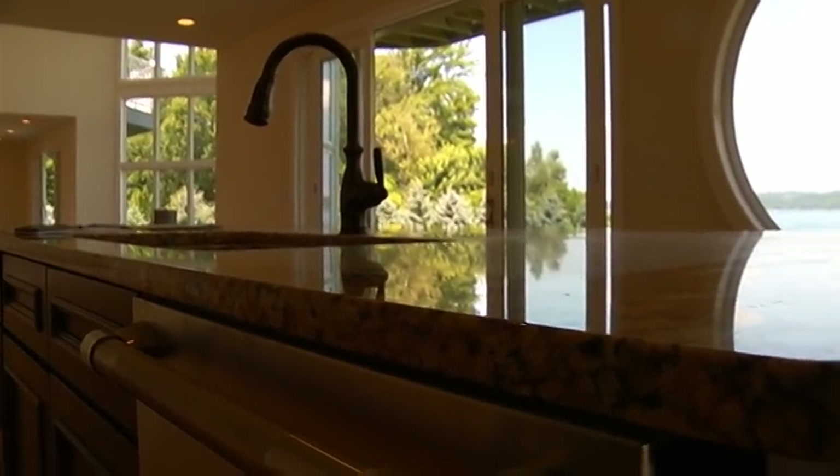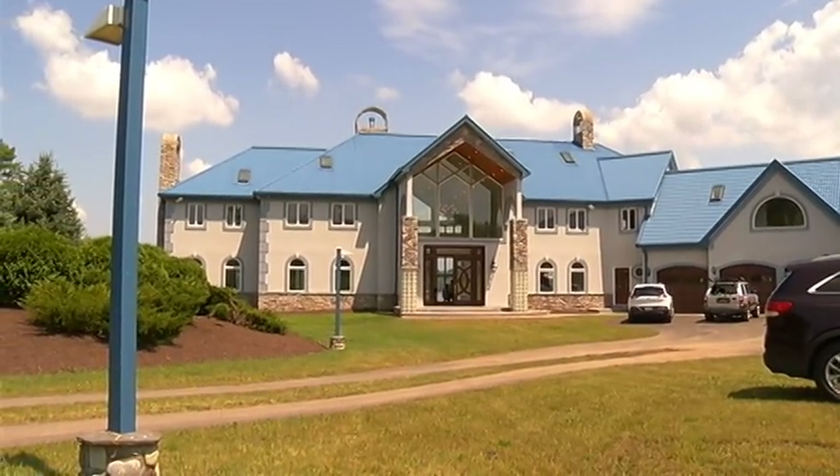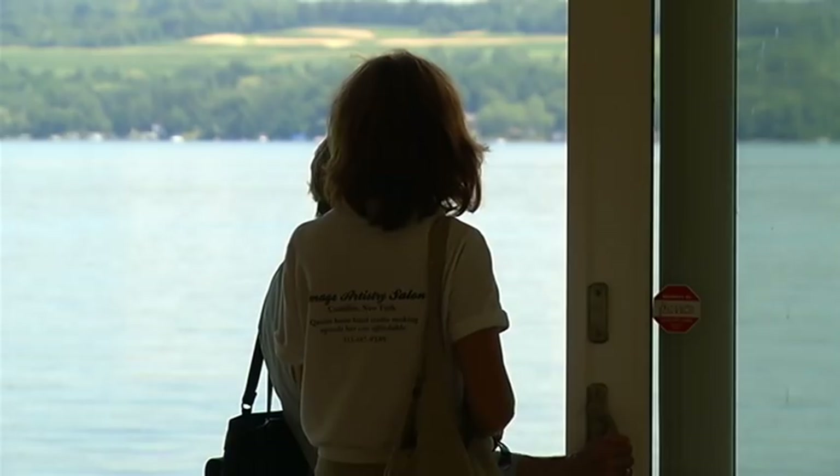Many changes and upgrades have been made, but one thing remains the same: the infamous blue roof. And quite frankly, when you drive down, it fits. It suits. And this whole thing just kind of fits.